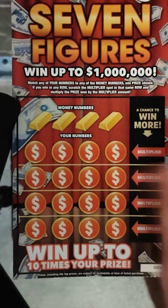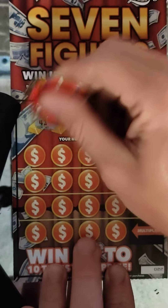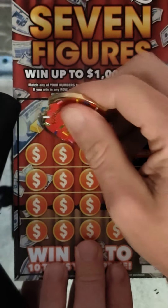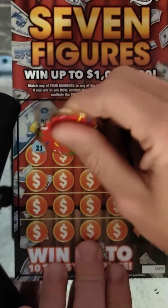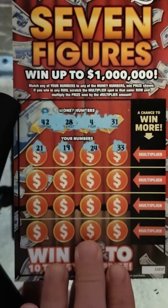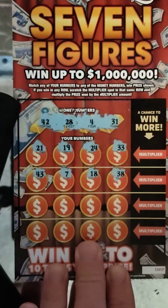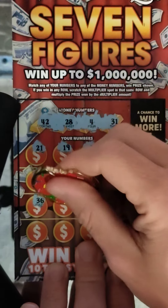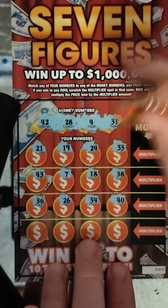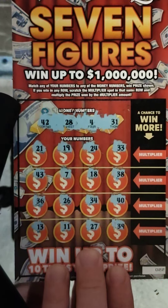$200 on a $5 ticket. Ticket number 22. Hopefully you guys will share this out when I have that win. Winning numbers: 42, 28, 4, and 31. Now that was a nice surprise. 21, 19 — I don't know what the odds of hitting $200 on this game are, but I'm about to find out later on. 24 and 33. 43, 7, 18, 38, 36, 26, 34, 40, 13, 11, 27 and 39. Nothing there.